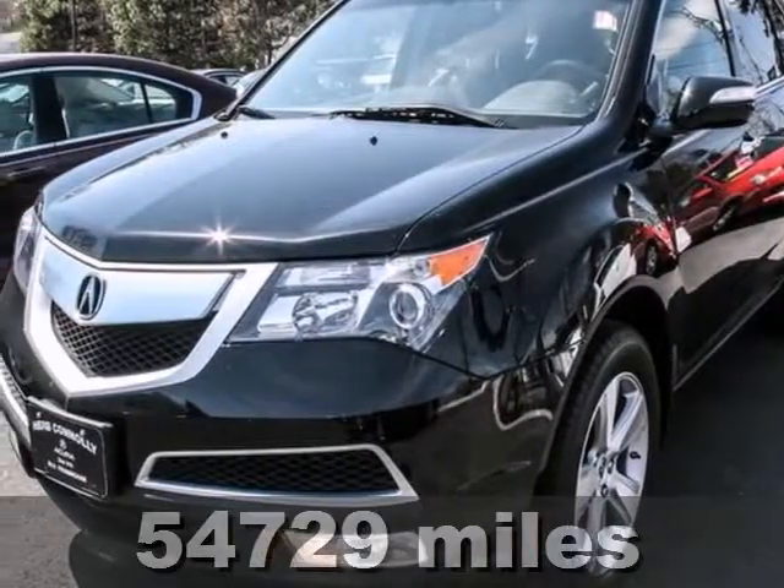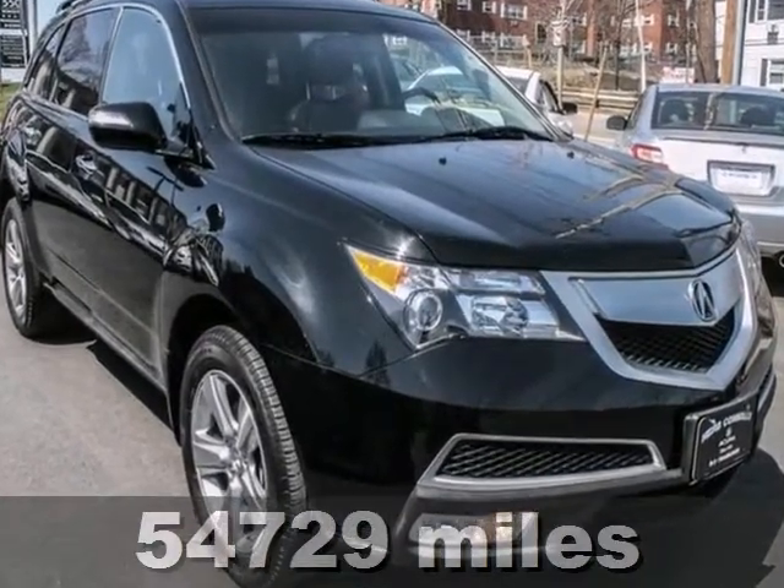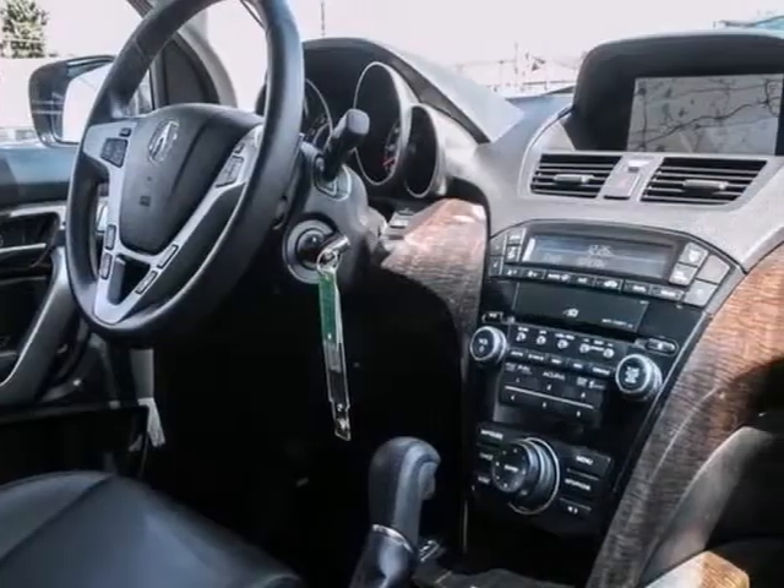Are you interested in a simply outstanding SUV? Then take a look at this fantastic one owner 2010 Acura MDX that comes with a clean Carfax.